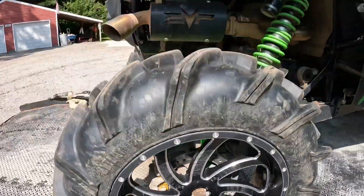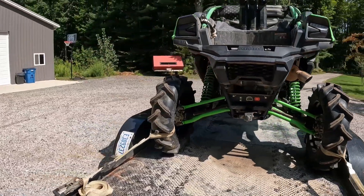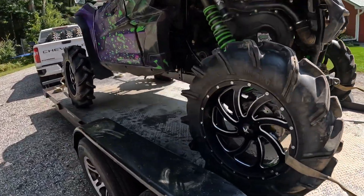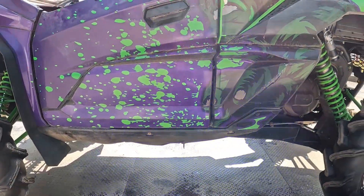I got a center cap coming for that. Other than that, we're ready to rock and roll. Got it snorkeled — hopefully them don't leak. We'll see if I'm getting to the middle of the mud hole and the belt starts slipping.